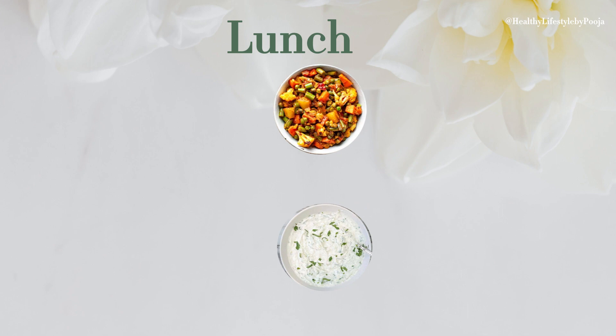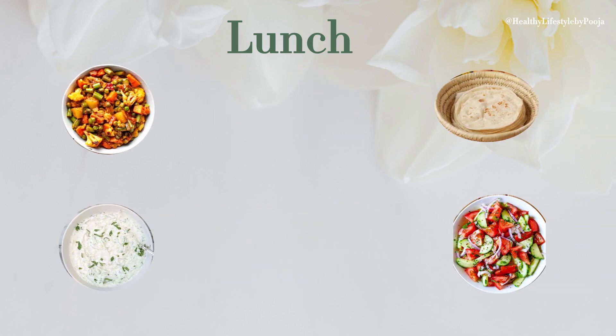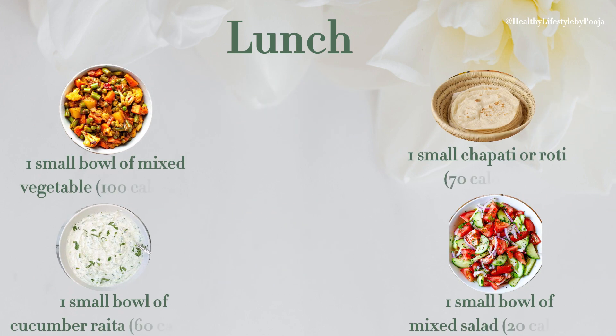For lunch, you can take 1 small ball of mixed vegetable which is 100 calories, 1 small chapati or roti which is 70 calories, 1 small ball of cucumber raita which is 60 calories, and 1 small ball of mixed salad which is 20 calories.